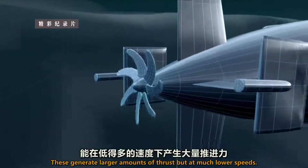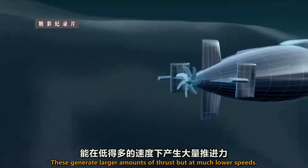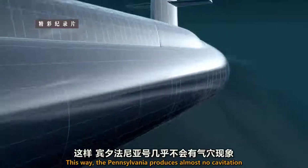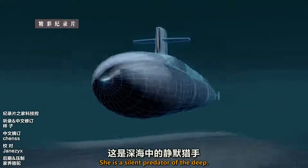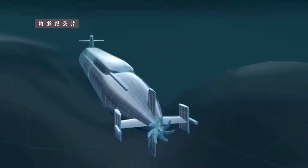These generate large amounts of thrust, but at much lower speeds. This way, the Pennsylvania produces almost no cavitation or propeller noise. She is a silent predator of the deep.